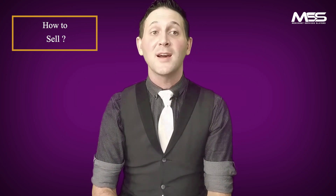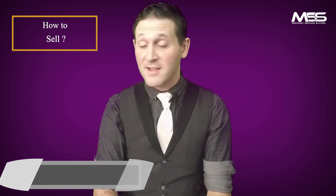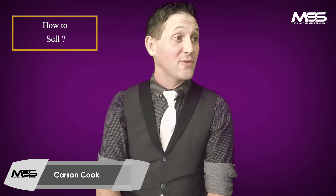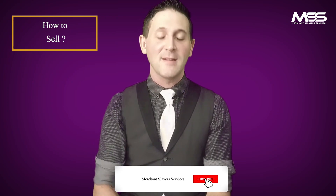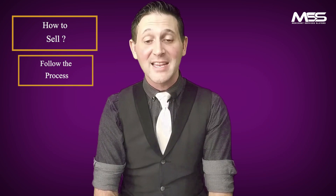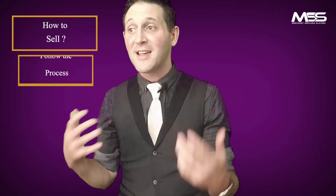Number one, which is probably the most important thing to understand: your processing company — whether they're new, fly-by-night, or been around for 20 years — whoever recruited you and brought you into the company usually has a system designed over many years to sell this product. You are 40% more likely to succeed not just in merchant services, but in sales or any job.